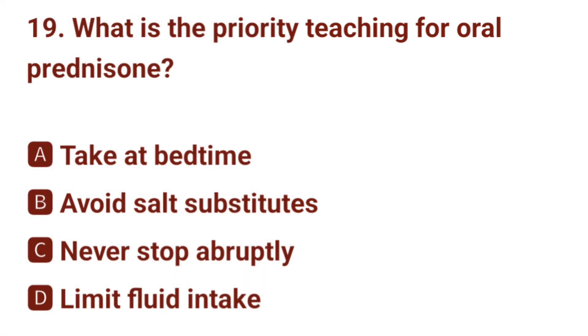Question number 19. What is the priority teaching for oral prednisone? The correct answer is C: never stop abruptly.